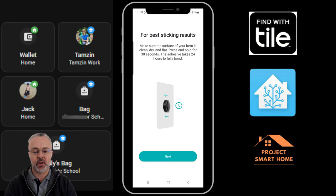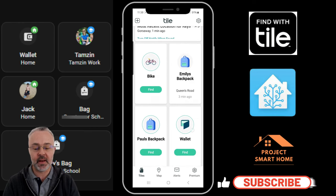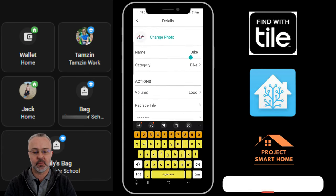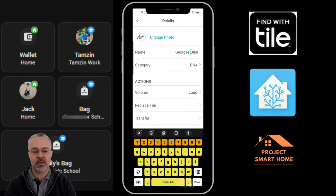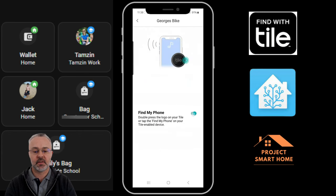I did actually follow the instructions — I turned my son's bike upside down and stuck it to the underside of his seat, gave it a good push, and left it for a while to make sure it was stuck. It's probably a couple of weeks later now since I stuck the tag button onto my son's bike and it's still there. You can also give these Tiles a more sensible name so you can understand what they are in the Tile app — I've just given it my son's name and what device it's on.